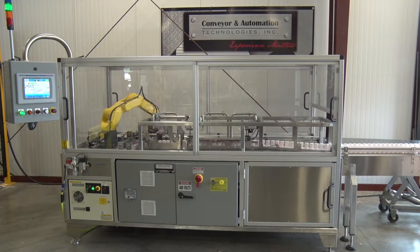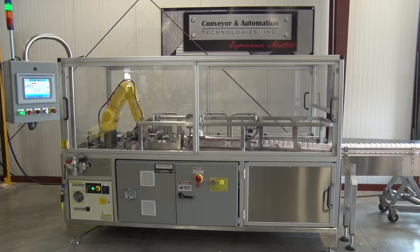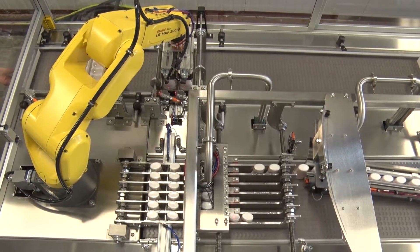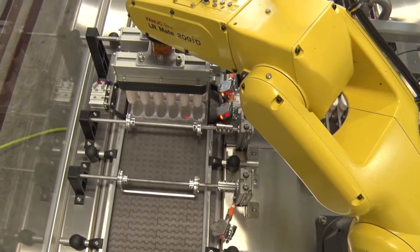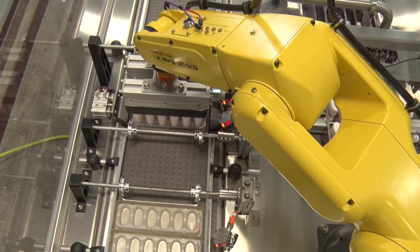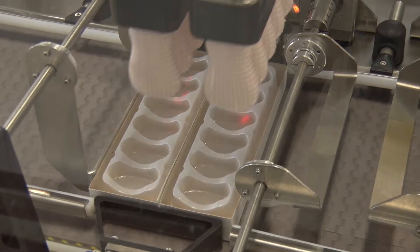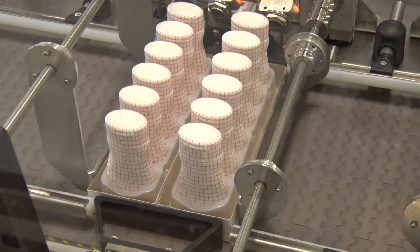Conveyor and Automation Technologies has designed a new packer that is able to place product into a tray as well as a plastic container. The plastic display case has six equal spots for the product to be located. The plastic tray sits inside of a cardboard tray so that it can be displayed on the store shelf. The challenge is to place six products into the tray and have them locked into the plastic tray.